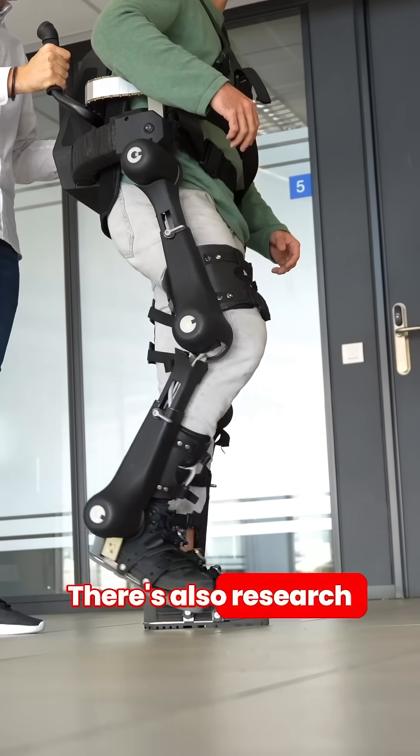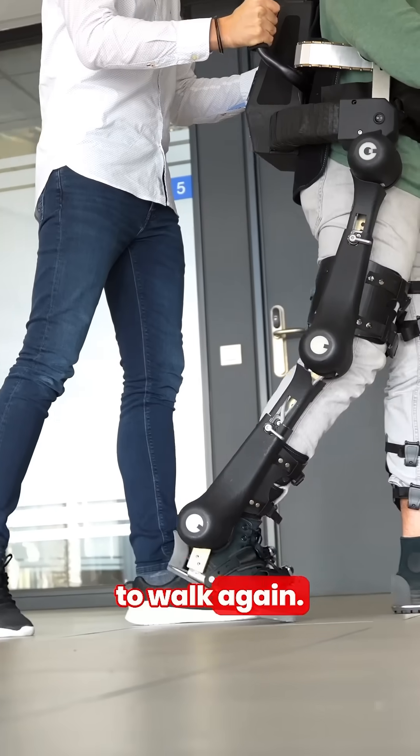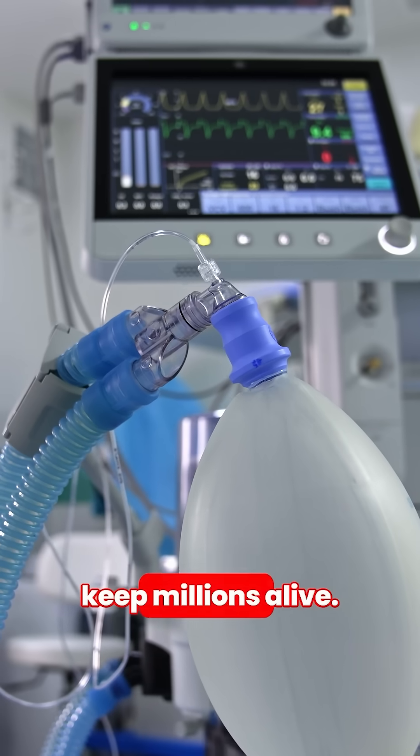There's also research into exoskeletons for people with spinal injuries, allowing them to walk again. And while Vader's ominous breathing is iconic, mechanical ventilators today keep millions alive.